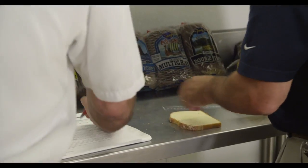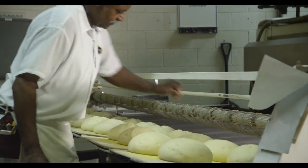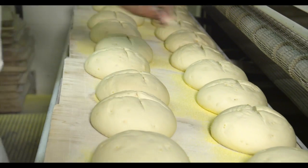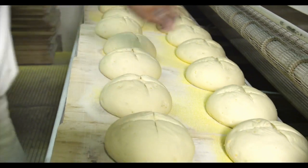One of the other ways you can recognize our product out on the market is our signature crosscut. It goes on all of our rolls, it goes on all of our loaves of bread, so when you're out there and you see our crosscut, you'll know it's ours.